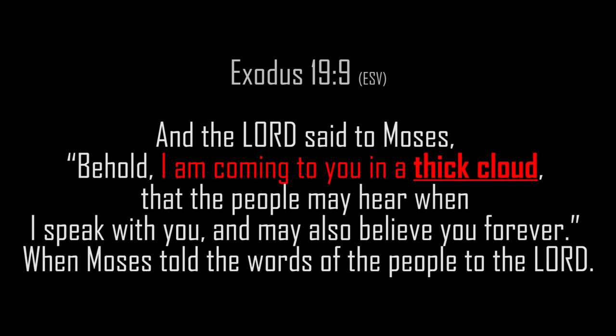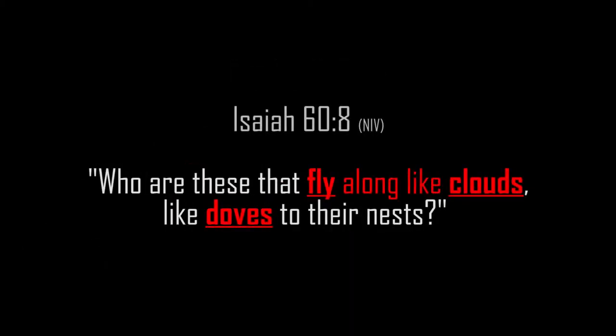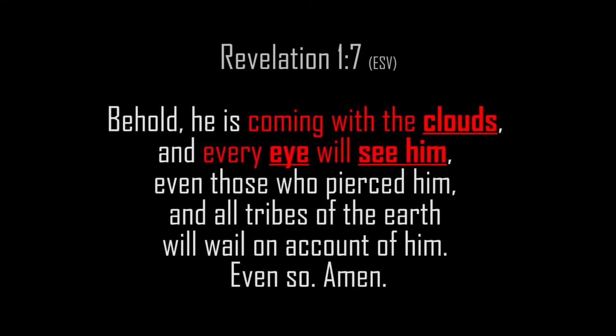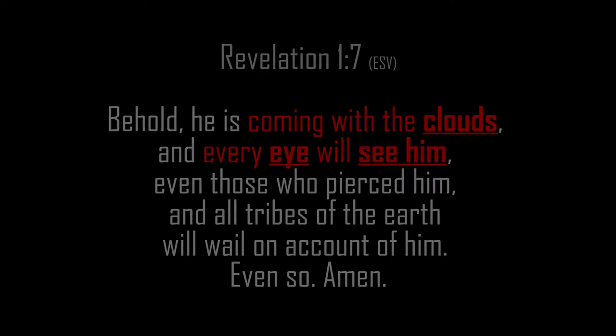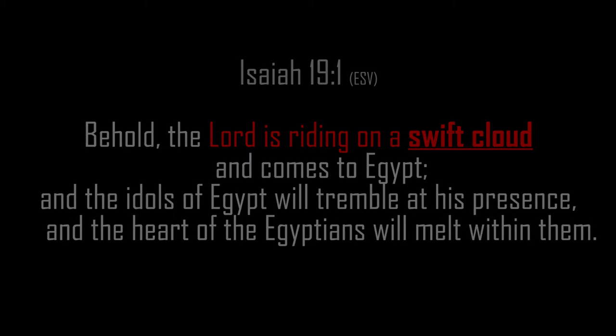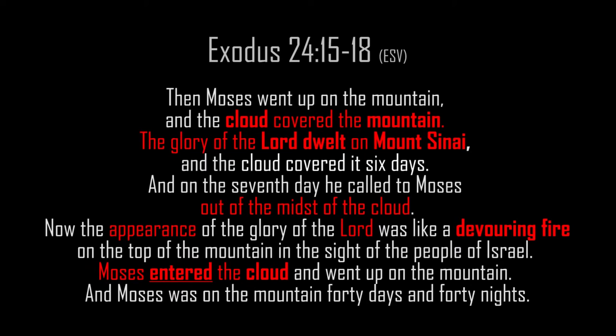Isaiah 60:8: 'Who are these that fly along like clouds, like doves to their nests?' Revelation 1:7: 'Behold, he is coming with the clouds, and every eye will see him, even those who pierced him.' So it seems people can see this divine cloud — it is not metaphysical in these descriptions; it definitely seems physical. Isaiah 19:1: 'The Lord is riding on a swift cloud and comes to Egypt.' Exodus 24:15-18: 'Moses went up on the mountain and the cloud covered the mountain. The glory of the Lord dwelt on Mount Sinai.'